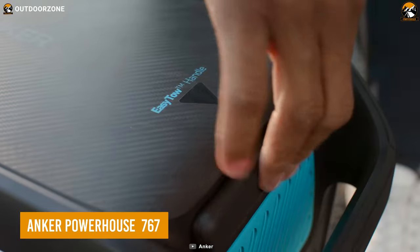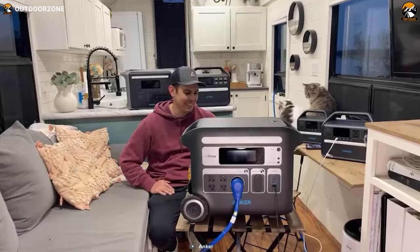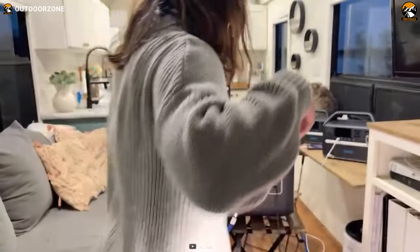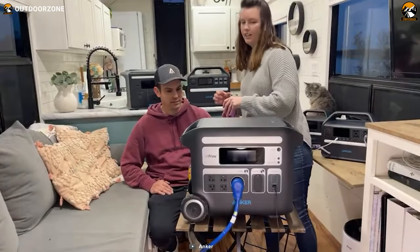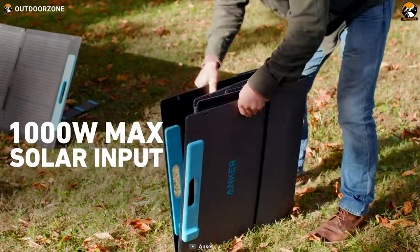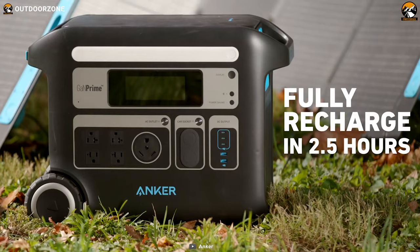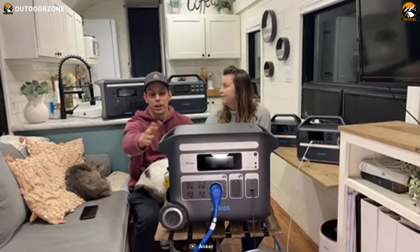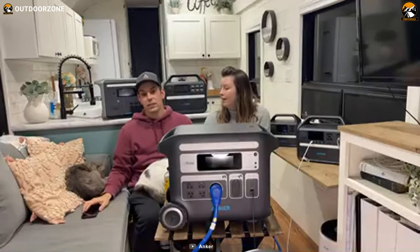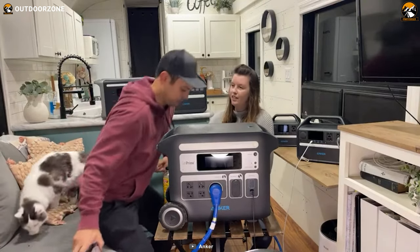Having a reliable power supply is important to make a camping trip successful, and in such situations, nothing beats the Anker Powerhouse 767 with its capability of utilizing a sustainable energy source. What makes the power station so nature-friendly is its 1,000-watt solar input, which can be easily charged. The Anker Powerhouse 767 comes with a sturdy and strong design, and it is undoubtedly one of the most durable powerhouses out there right now.